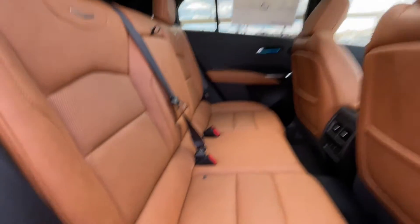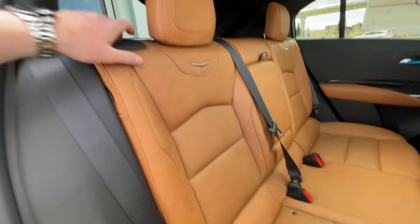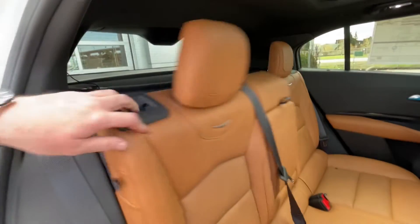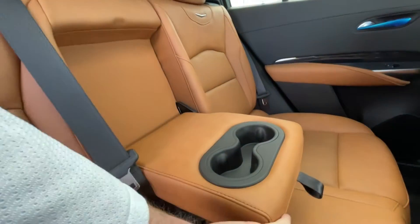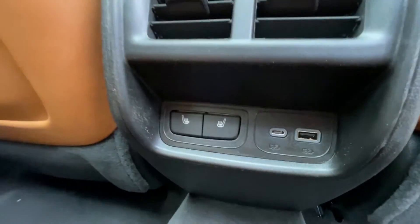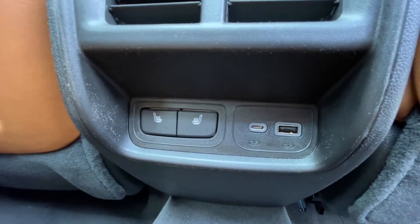Heading back inside the XT4, the back seats are car-seat ready and easily collapsible in a 60-40 split, allowing plenty of access to your trunk. A privacy liner is installed, and cup holders come down in the middle. AKG audio continues throughout the back, and in the center console we have heated leather seat controls and two USB charging ports.